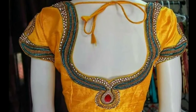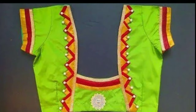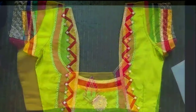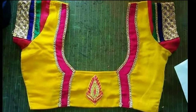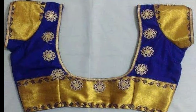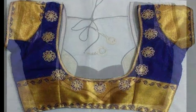Hi friends, welcome to Latest Designs. I hope you are all fine. Today I will show you top trending Indian blouse back neck designs that will help you look your very best. If you are new to my channel, please subscribe for more videos and click the bell icon for notifications.